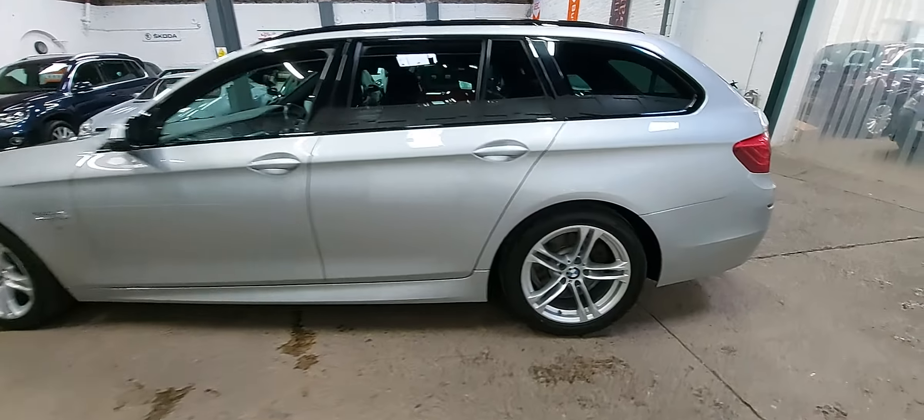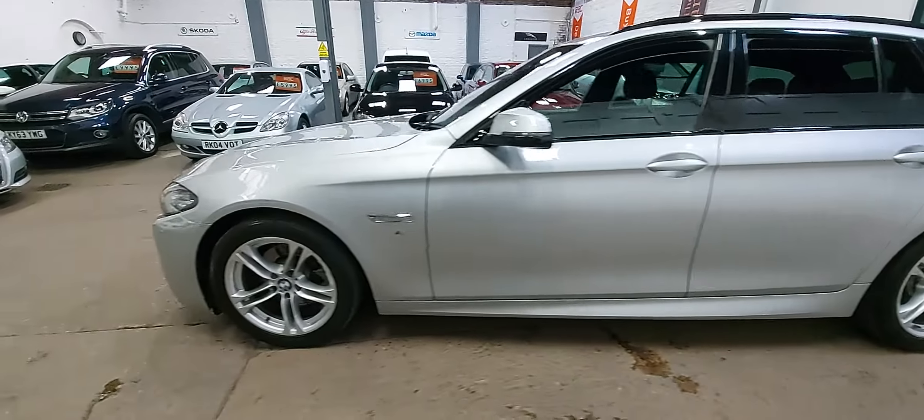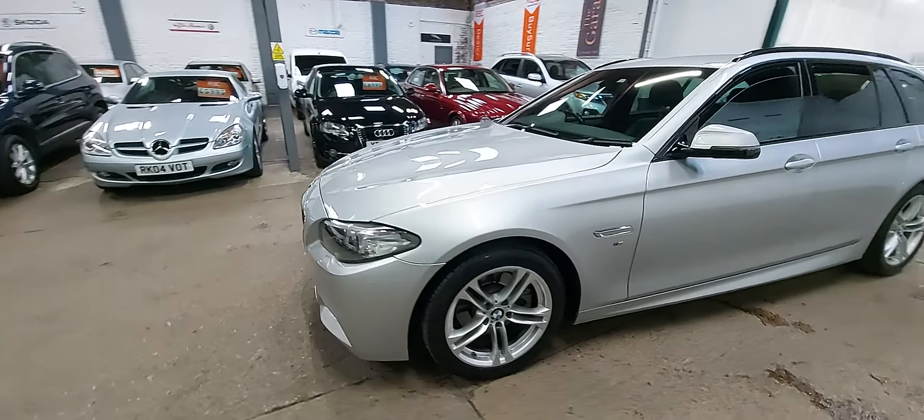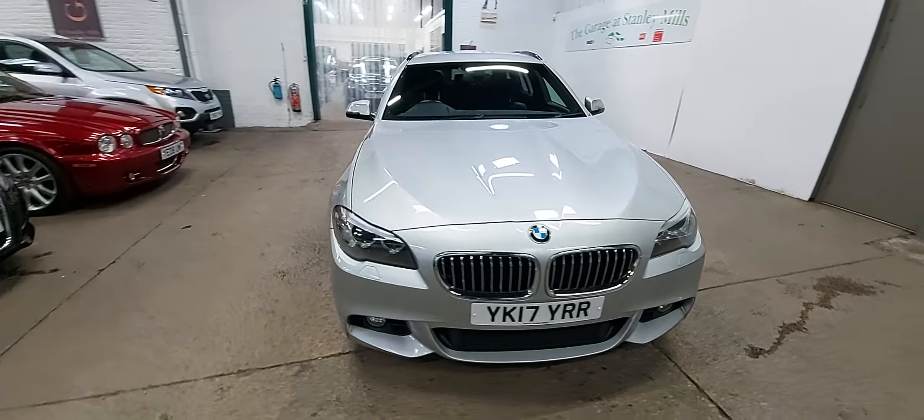It's a great looking car. M Sport alloy wheels all the way around, front and rear parking sensors, and full black Dakota leather which we'll get around to show you in a second.